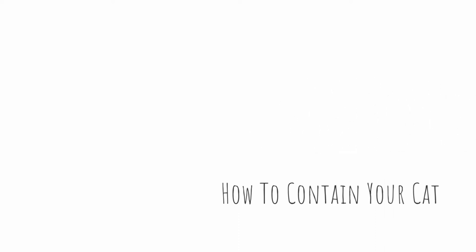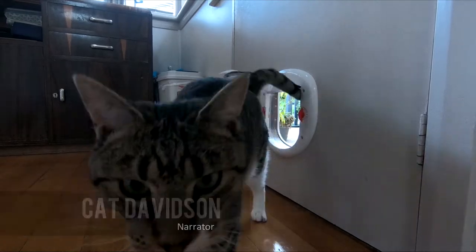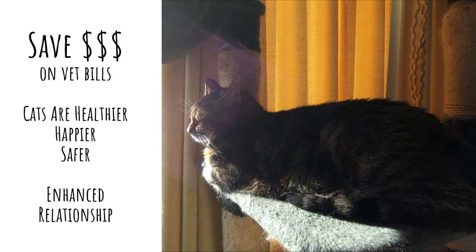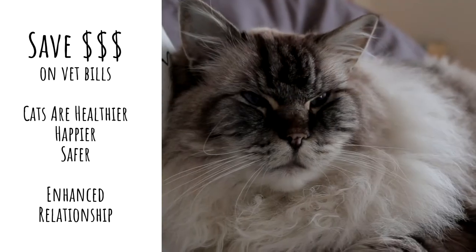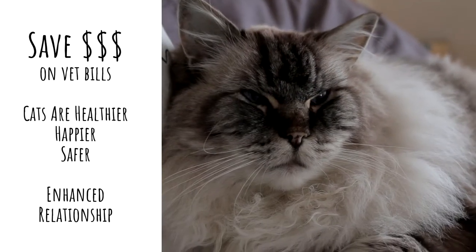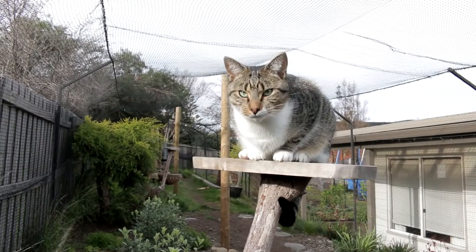Whether you're renting or own your own home, large or small, it's easy to contain your cat within your house and yard. Many people are doing this already and enjoying all of the benefits. Satisfying all of your cat's needs in an enclosed environment can be very affordable to set up and will save you a lot of money in vet bills.